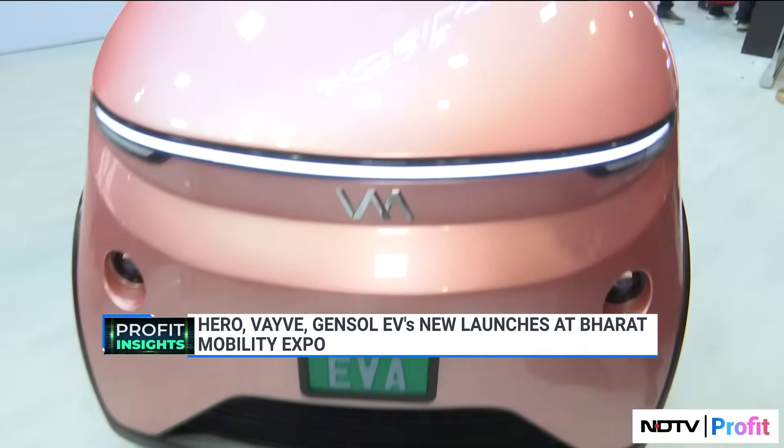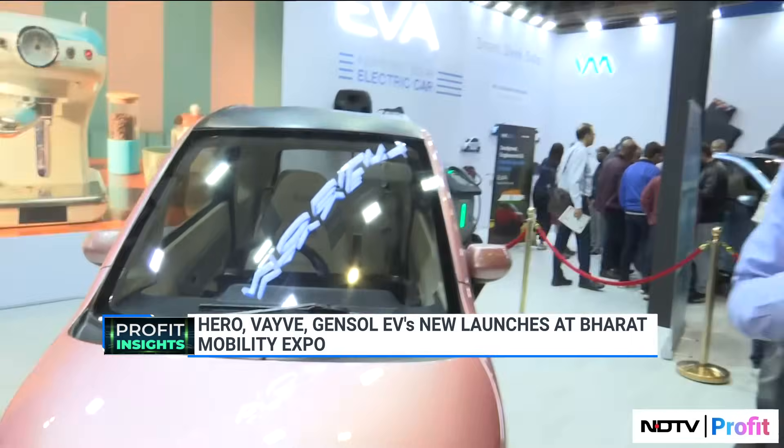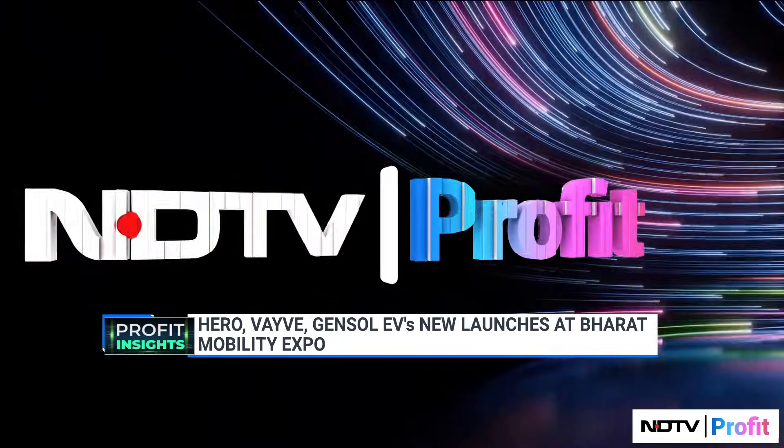It has a range of about 15 to 20 kilometers purely on the solar charge, and the rest can be achieved by charging the battery. That brings it to about 30 to 35 kilometers a day, which is perfect for urban commute. Stay tuned for a lot more innovations coming out of the Auto Expo.